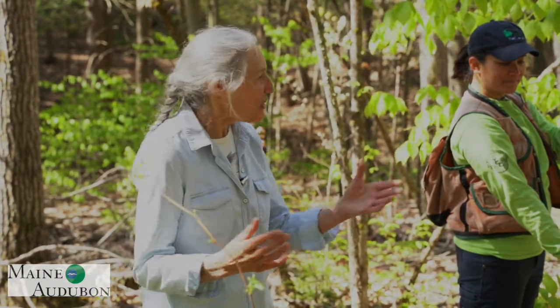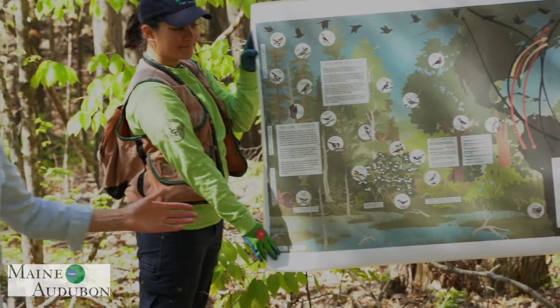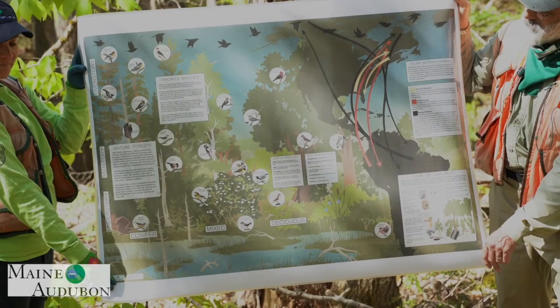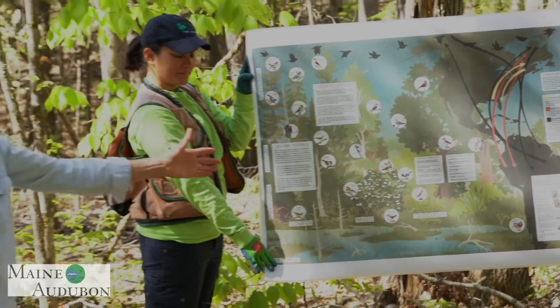Why are these birds important? If you look at this poster, you'll see that we have a variety of forest types here in Maine. We have coniferous forests, sometimes called softwood forests; mixed forests that have both hardwoods and softwoods together; and deciduous forests, otherwise called hardwood forests. Each one of those forest types offers different places for birds to breed, nest, raise their young, and hide from predators.